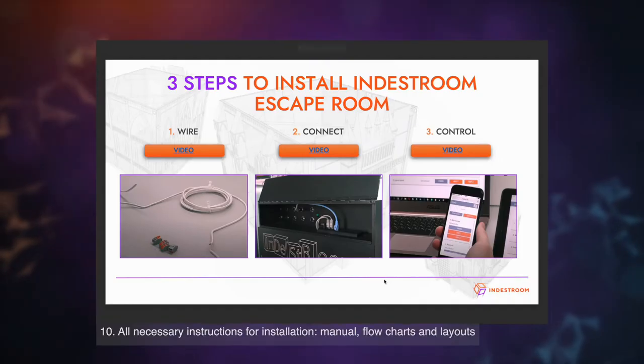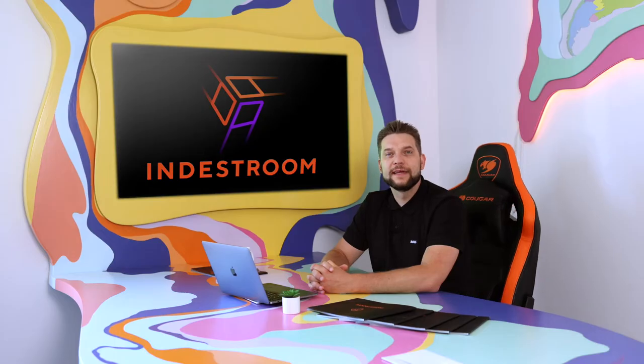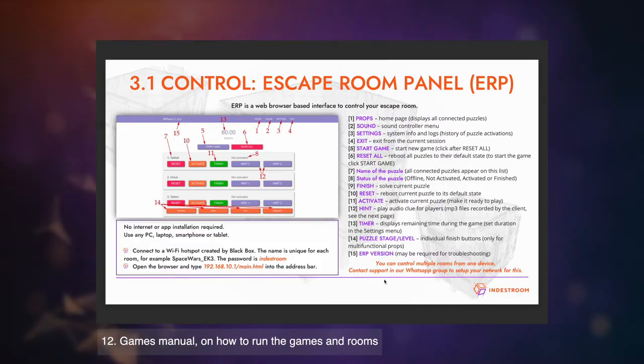Installation manual, list of puzzles, game flow chart, and customers' electronics manual. 12 months warranty, plus repeated customers get one extra year. Games manual on how to run the games. It is a long list, so if there is anything you are unsure about, just ask us.